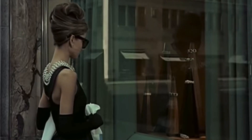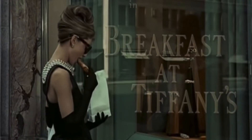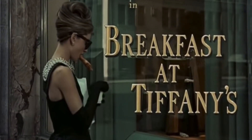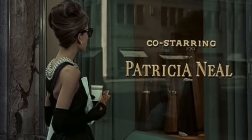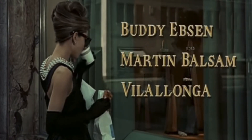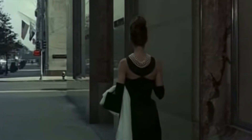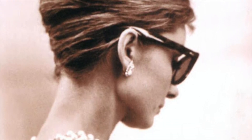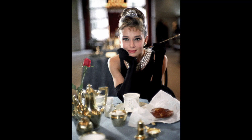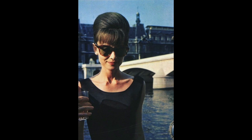It was simple yet incredibly sophisticated, proving that you don't need extravagance to turn heads. The dress featured a simple, sleeveless design with a boat neckline, emphasizing Audrey's elegant neck and shoulders. It was slim-fitting but not overtly revealing, striking the perfect balance between allure and modesty. The dress had a floor-length hemline, which was quite daring for its time. One of the most memorable features was the subtle yet striking cutout at the back, which added an element of surprise and sensuality.